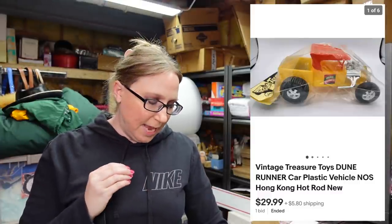This next item already sold — it was a vintage Dune Runner plastic car. I won this at an auction, paid $7 for it, and it sold for $29.99.